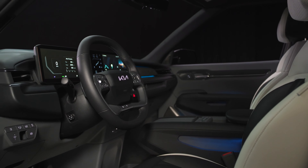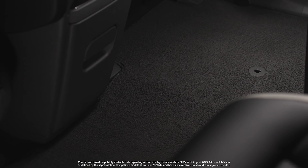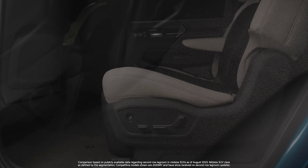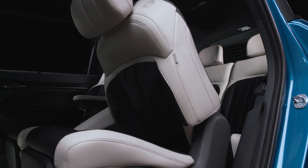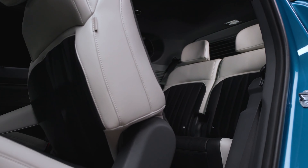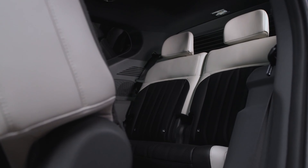Overall, it is an easy EV to drive. Smooth over ruts and bumps, and it's not bouncy or floaty on the highway. It's quiet — there's very little wind and road noise coming into the cabin. Outward visibility is commendable, and that 360-degree camera is good for tight parking maneuvers.